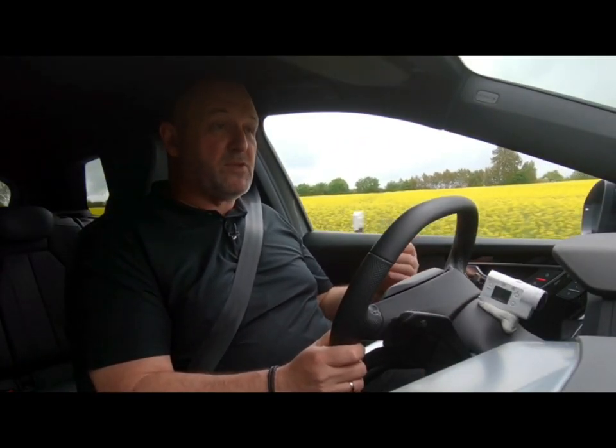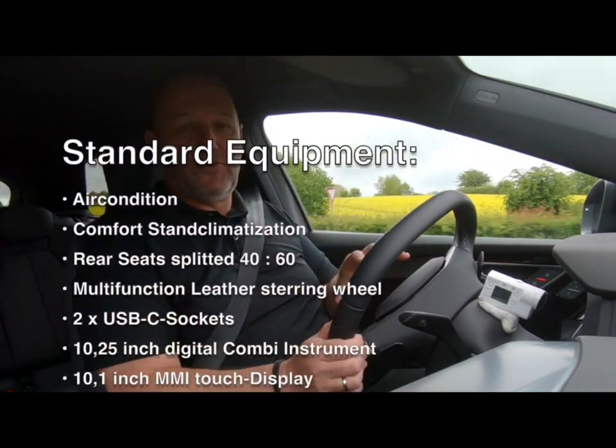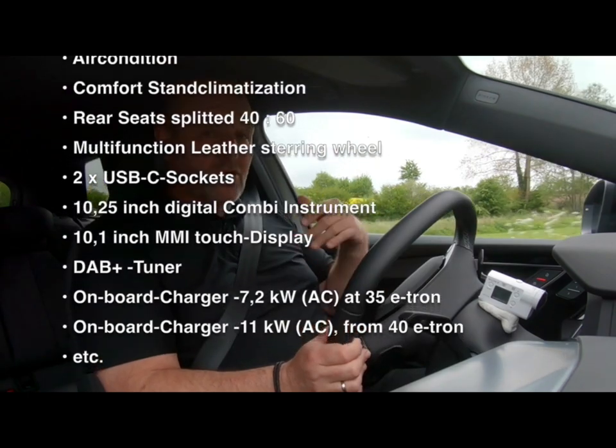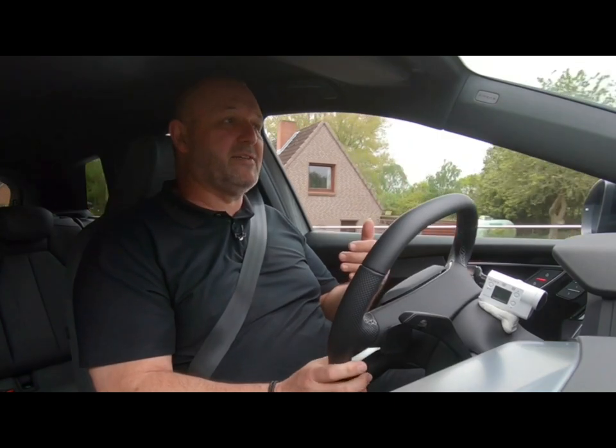The base version of the Q4 e-tron is already very nicely equipped — you will always have climate control on board, a multifunctional steering wheel, and a lot of other standard features. But it is not a real Audi if you can't configure a lot of extras into that car.